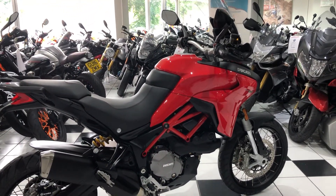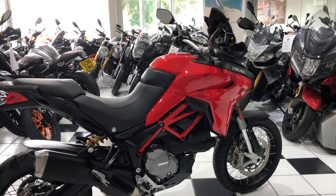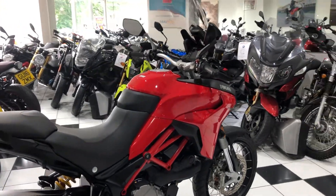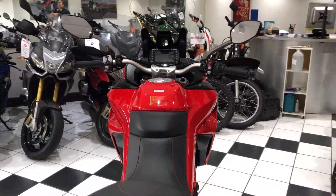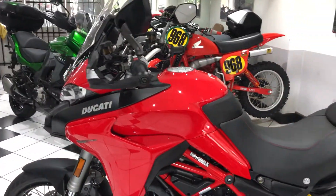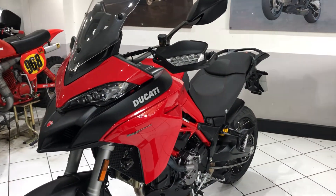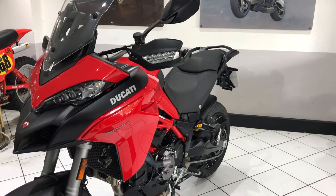If you'd like to speak to us about it, do give us a call — the number is 01202 479125. You can also email paul@motorbiking.co.uk. If you've got a part exchange, let us know, especially if it's something you think we'd like in our showroom — we're always keen to do a deal. If you're interested in finance, visit our website motorbiking.co.uk. We've got finance calculators on each advert — click the advert for this bike and scroll to the bottom of the page to find that calculator.